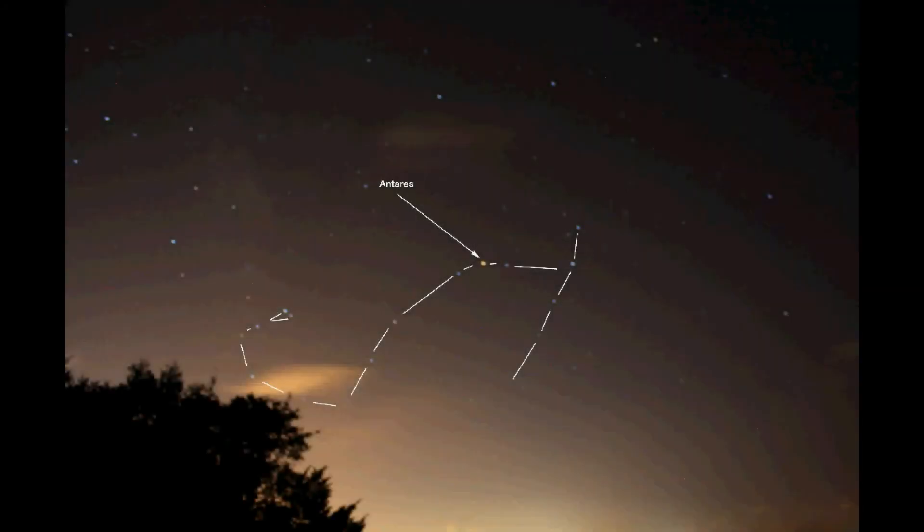We'll now look at the constellation Scorpius and find out how to find south by Scorpius. Scorpius is a summertime constellation seen in the northern hemisphere, very much in our southern skies. The higher your latitude, the lower Scorpius appears in the sky.